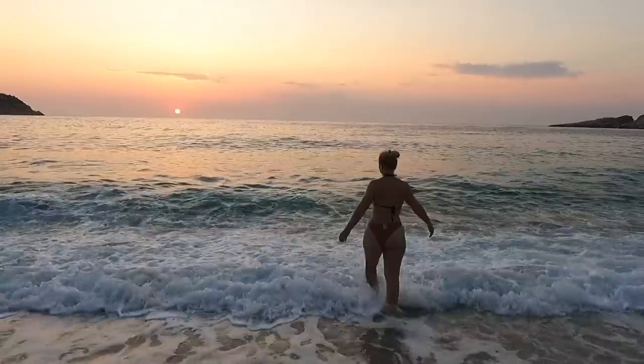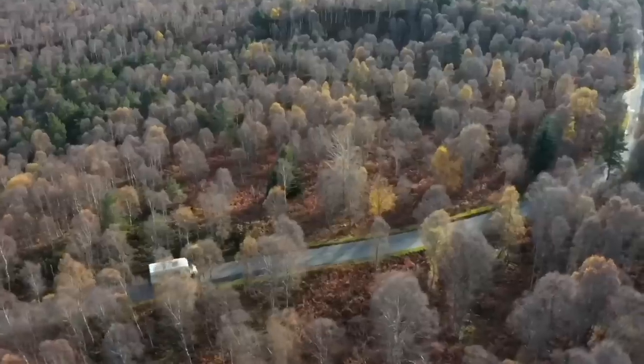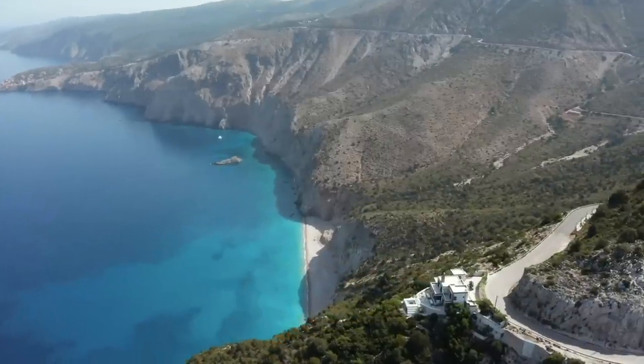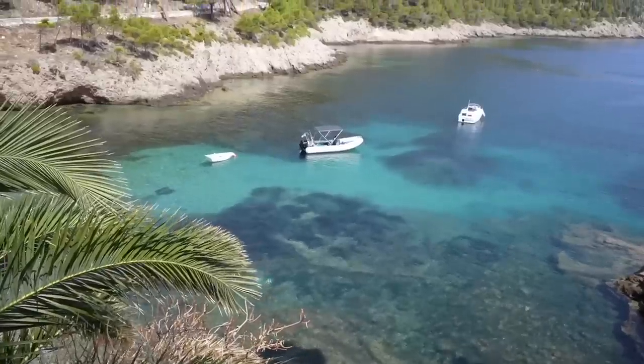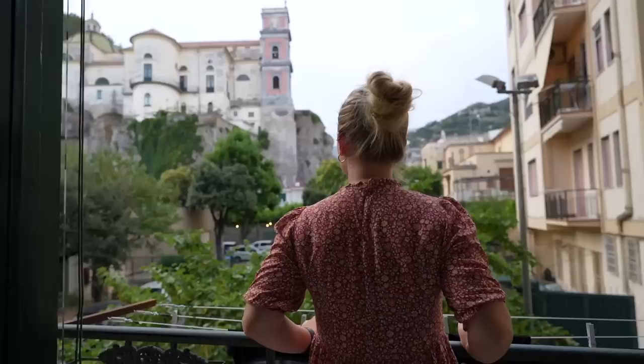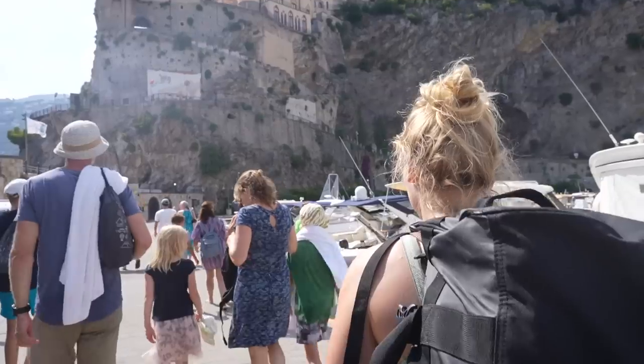Hi, we are Gemma and Campbell, and until two weeks ago we were living full-time in our home on wheels. For the last two weeks we've been exploring Europe, soaking up the summer sun of Greece and now the Amalfi coast in Italy. Join us for more European travels, some useful tips for your own adventures, and of course a whole lot of this along the way.